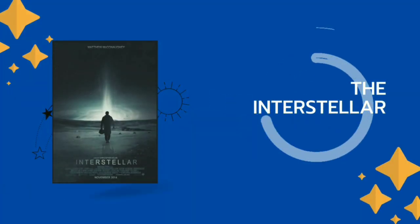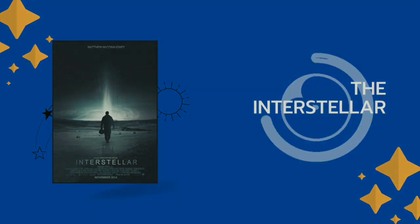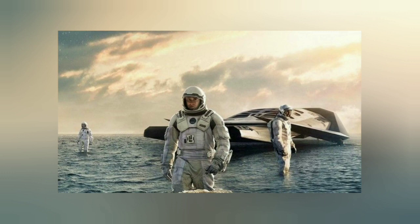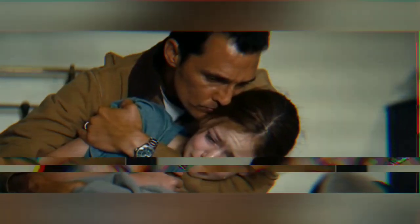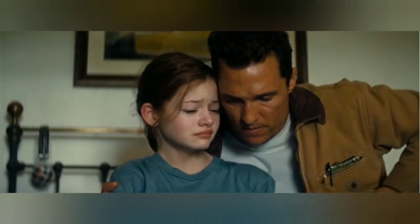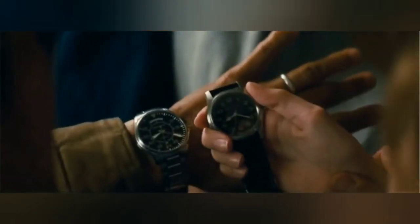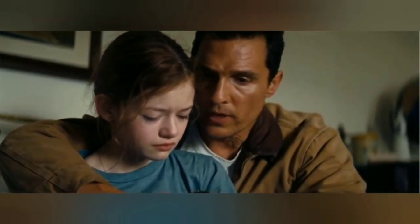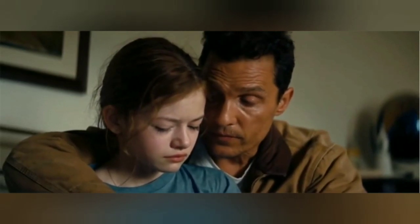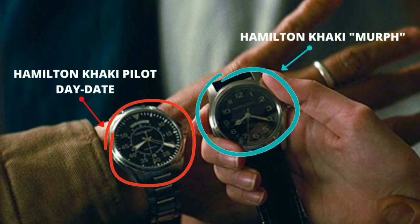Who doesn't know the movie Interstellar? The sci-fi movie follows a NASA pilot named Cooper who joins a spacecraft mission with a team of researchers to find a new planet suited for humans, since Earth in the future is becoming uninhabitable. In one memorable scene, young Murph begs her father Cooper to stay and not go on the mission. Before Cooper left, he gave Murph one of his Hamilton watches, and if the mission was successful they would compare the difference in time. Cooper was wearing a Hamilton Khaki Pilot Day Date, and the watch he gave his daughter is now known as the Murph watch.